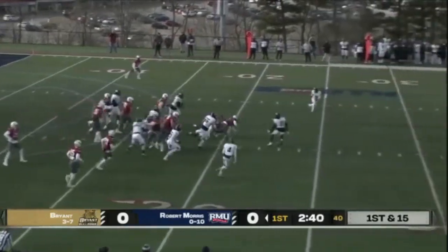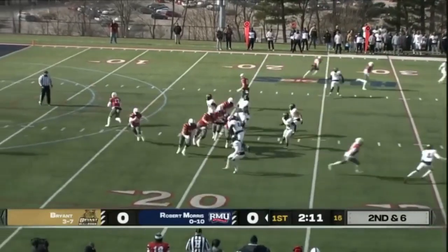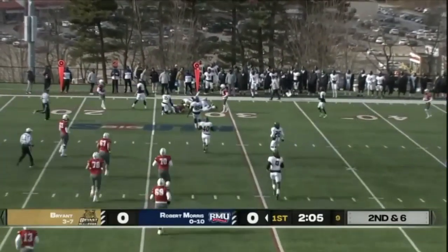Purge takes the handoff, has a big hole, out across the 20. Pistol with Cuccello, the H-back to the right of the formation. Play action — Tanner dumps it off to Cuccello. Cuccello out across the 25.